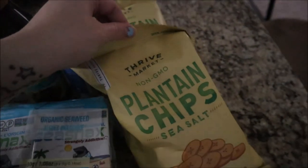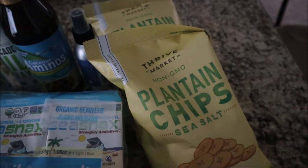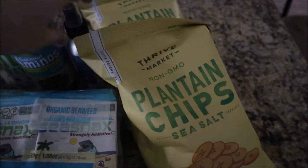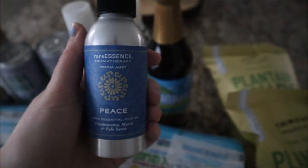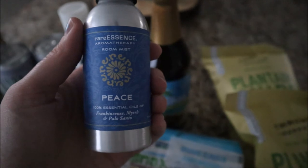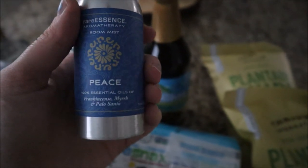I got two packs of plantain chips — I've never tried these before but I've seen other people talk about them and they say they're really good, so I thought I'd give them a try. The last thing I got is this Rare Essence aromatherapy room mist — I got the Peace one, which is frankincense, myrrh, and palo santo.